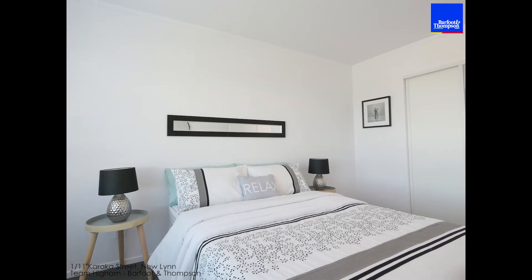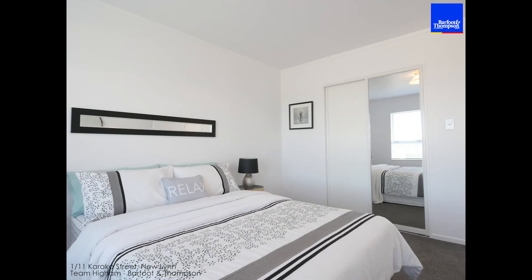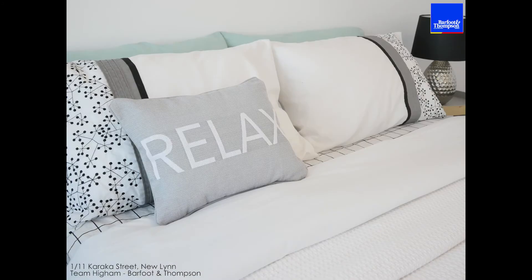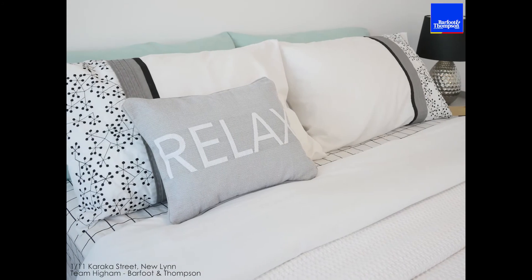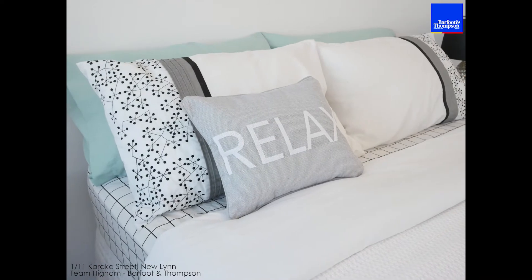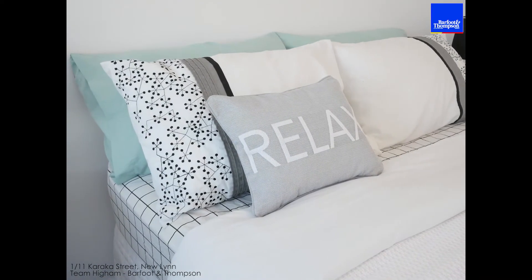Now the master bedroom packs a bit of punch for a two-bedroom unit — it's a lot bigger than most, so you've got plenty of space. You've got a good sized wardrobe with a mirror, and this side actually gives you a pretty nice view back across to New Lynn, with lots of sun coming in here.